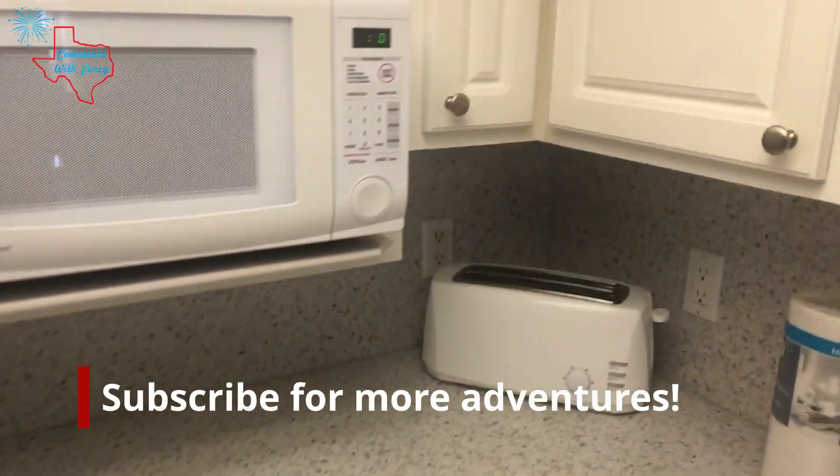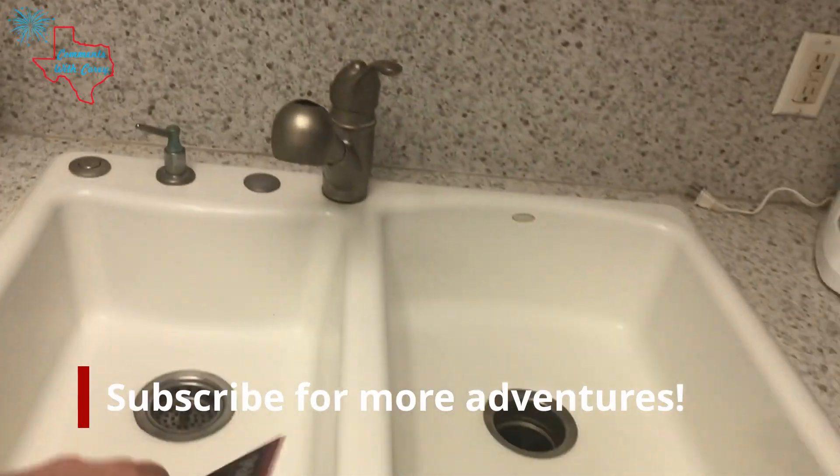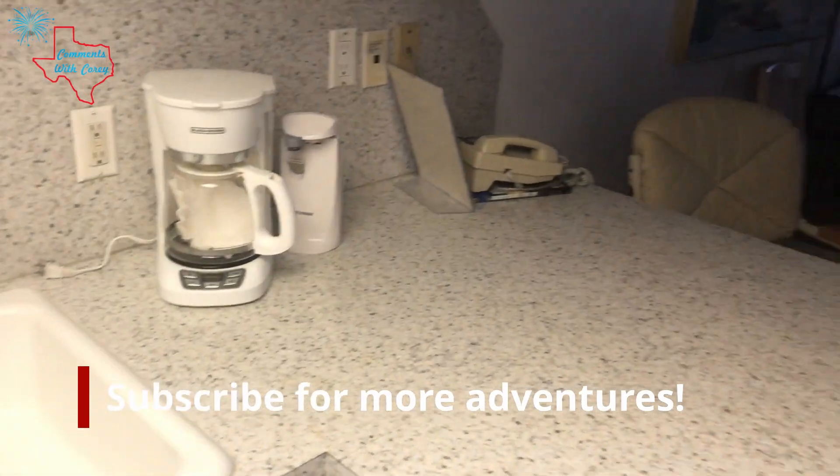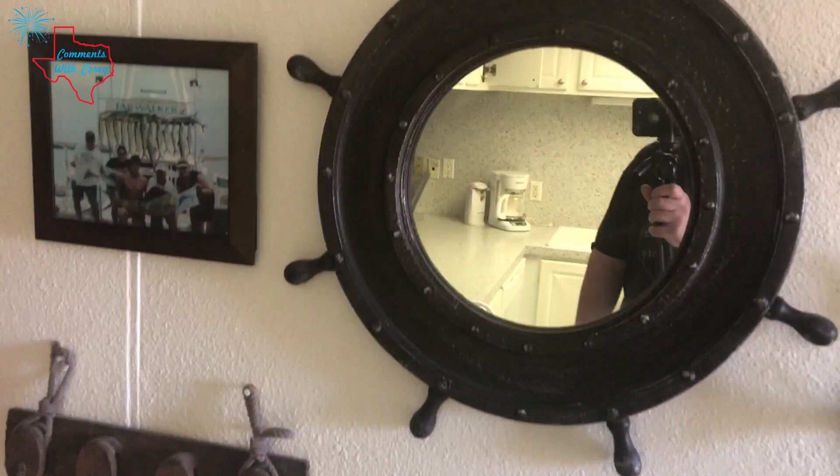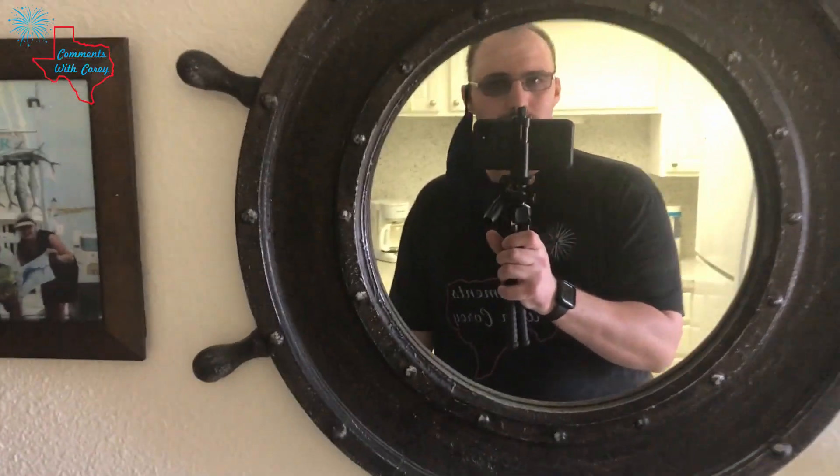Small kitchen, but you've got a refrigerator, toaster, microwave, sink, coffee maker, and an oven. I like the nautical decor here.